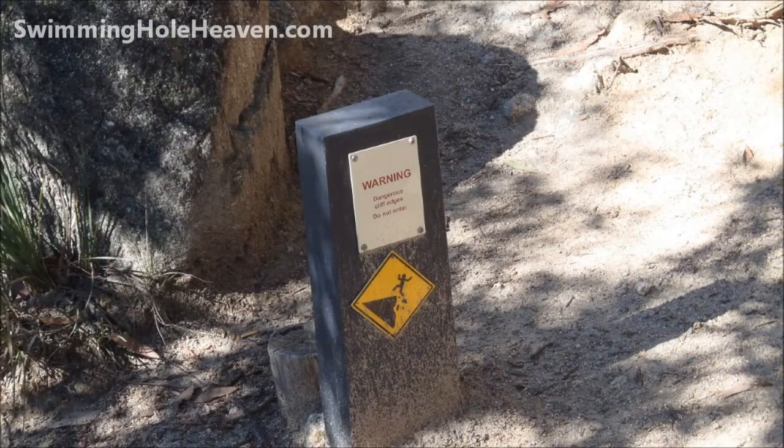There are plenty of warning signs about the dangerous cliff edges, and the rocks in parts are quite smooth and slippery, so clearly I'm doing this at my own risk.